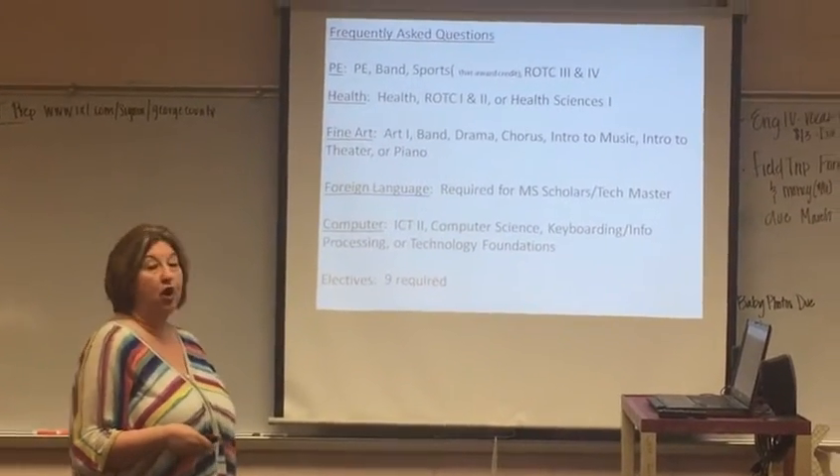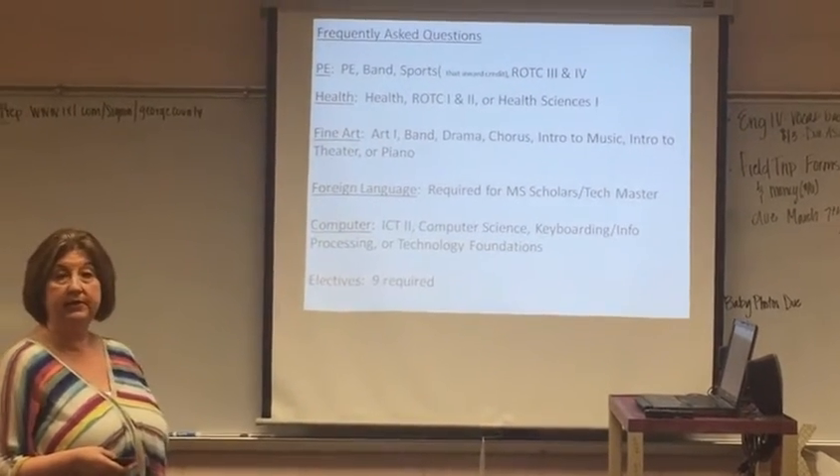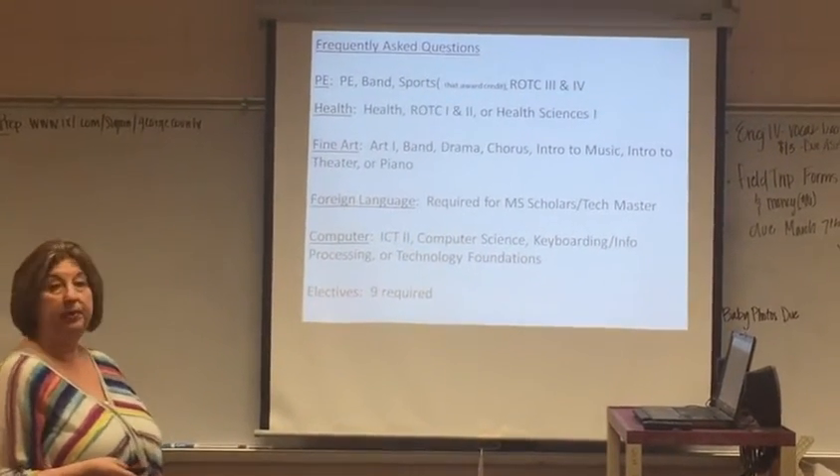Next is fine art. Fine art includes art, band, drama, chorus, intro to music, intro to theater, and piano.